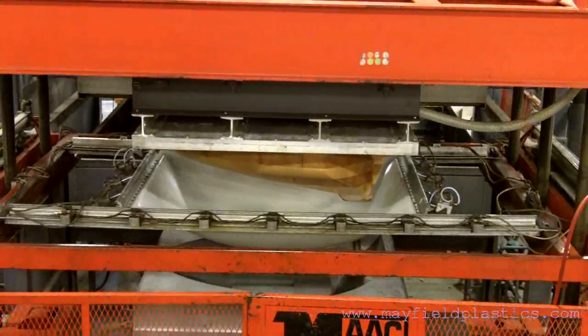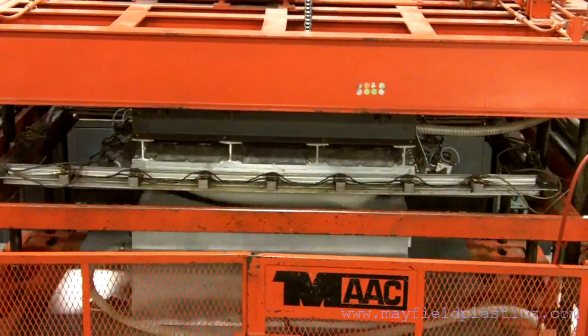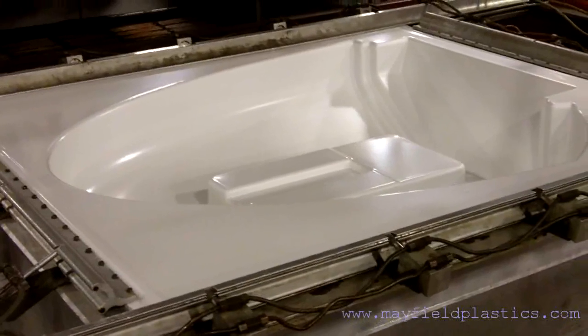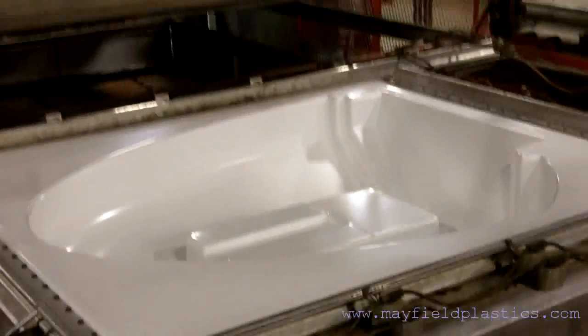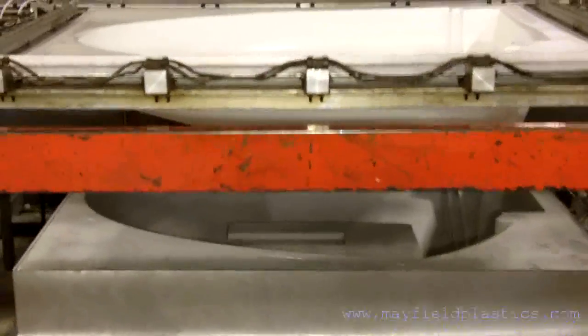Mayfield Plastics has a 60,000-square-foot manufacturing facility and has recently added two new state-of-the-art MAC thermoforming machines. These new 60x90 machines are capable of pressure-forming, vacuum-forming, and twin-sheet-forming.